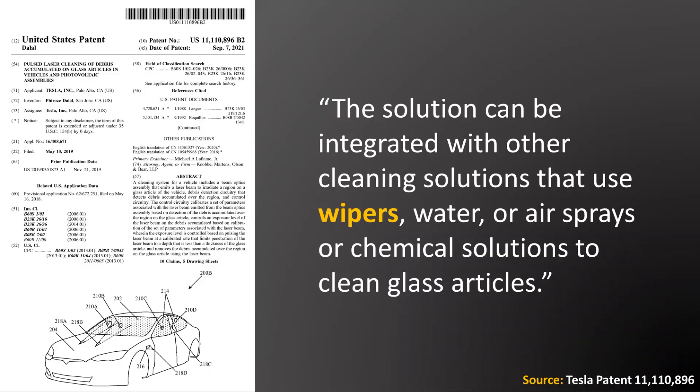Notice that Tesla is talking about this technology replacing chemicals to clean a windshield, not windshield wipers themselves. Additionally, the patent discusses how this laser technology can be integrated with other systems that use a wiper. The patent states: 'The solution can be integrated with other cleaning solutions that use wipers, water or air sprays, or chemical solutions to clean glass articles.' So when you read through the patent, it becomes clear this technology is meant to work in conjunction with windshield wipers.